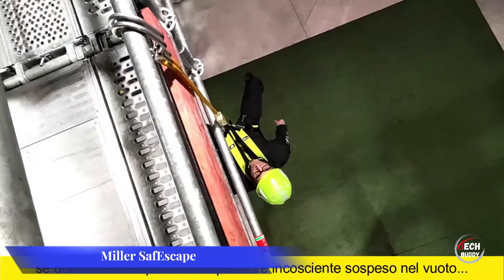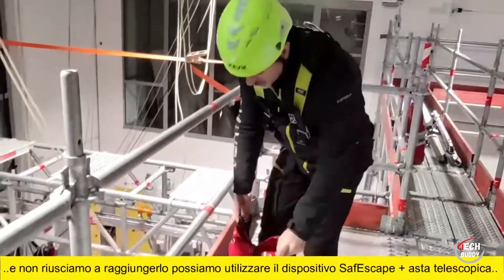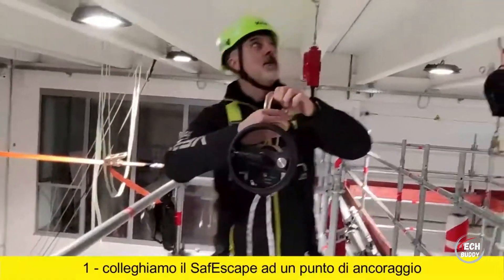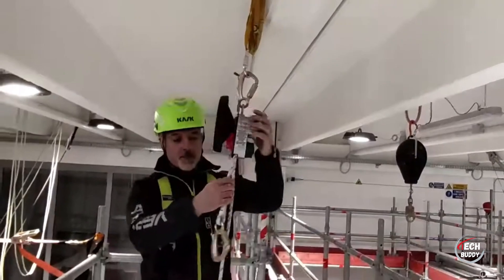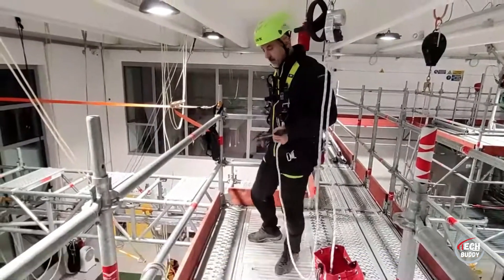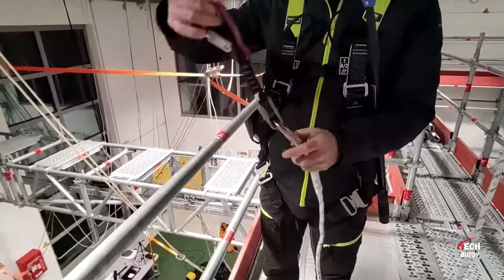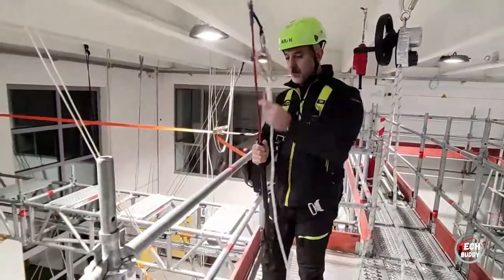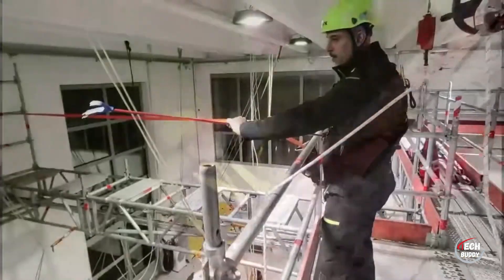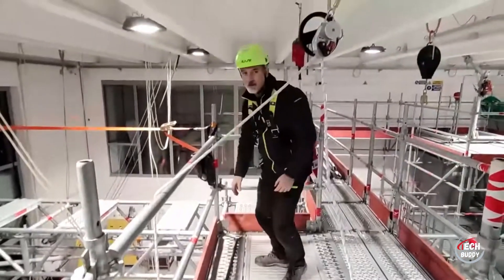Miller Safescape offers a compact and efficient solution for descending from substantial heights, catering specifically to high-rise installers. This device is equipped to handle up to 250 kilograms, featuring a 50-meter rope and operating at a speed of 1 meter per second. Its functionality spans a temperature range from 50 to minus 50 degrees Celsius, making it a reliable tool for emergency descents in various conditions. The practical design and robust capabilities of Miller Safescape underscore its suitability for individuals working at significant heights, reflecting a commitment to safety and efficiency.